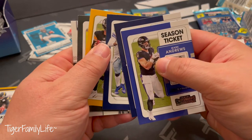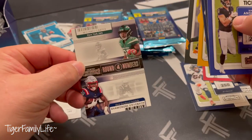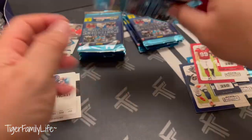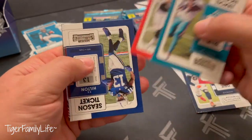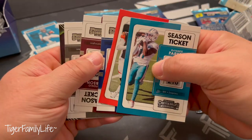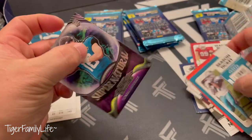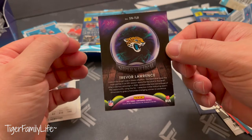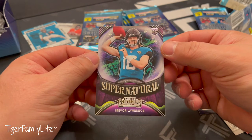Roethlisberger, Cop, Carter and Stevenson of Brownfield Carter, and Supernatural of Trevor Lawrence — T-Law! Nice looking card.